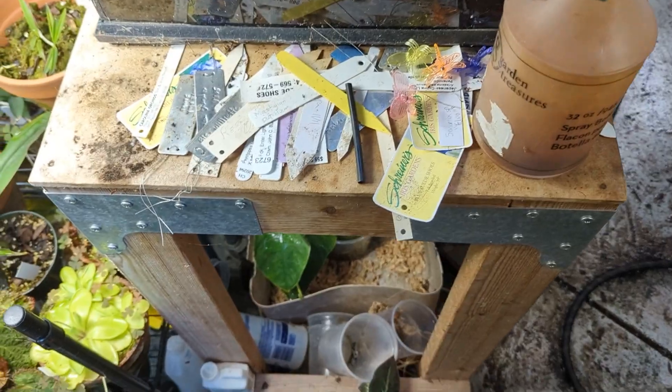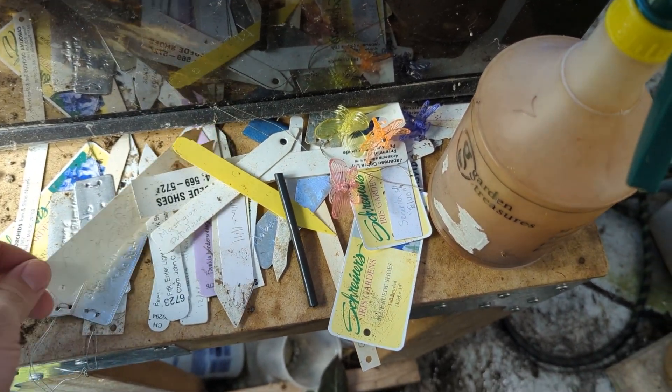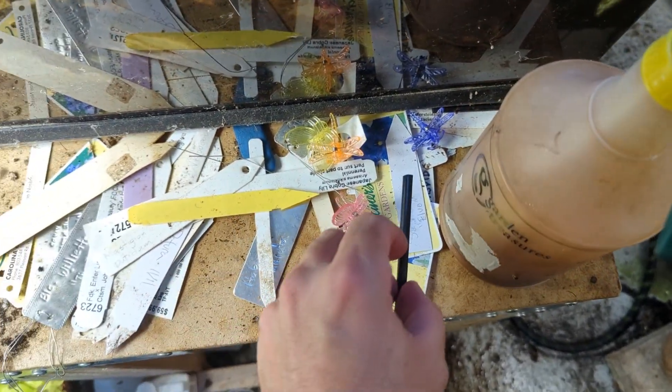Today I'm going to show you some failures and plants that are on their way out that just don't do well for me. Obviously I can't show you too many things that I've killed because once I kill them they go in the compost pile. But to start, I'll show you — and I think a lot of people do this similar thing — this is a pile of tags of plants that I have killed, and this is certainly not all of them.